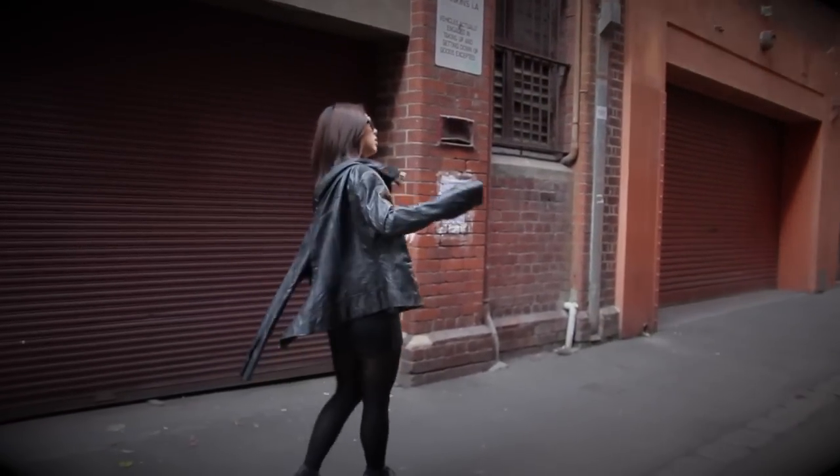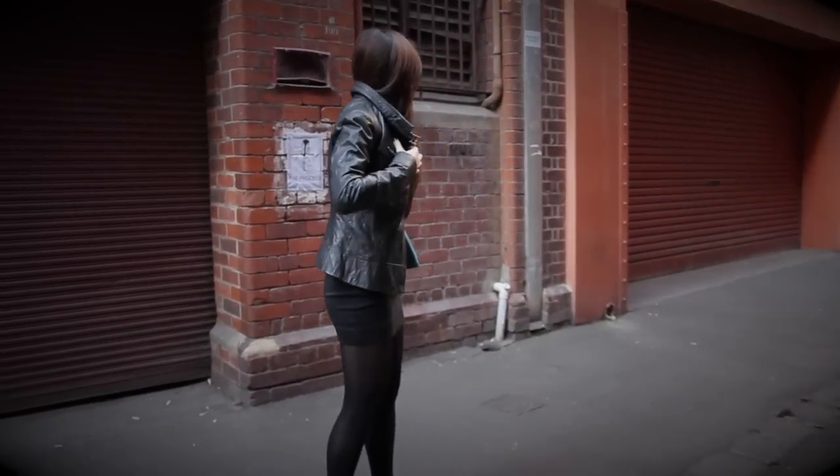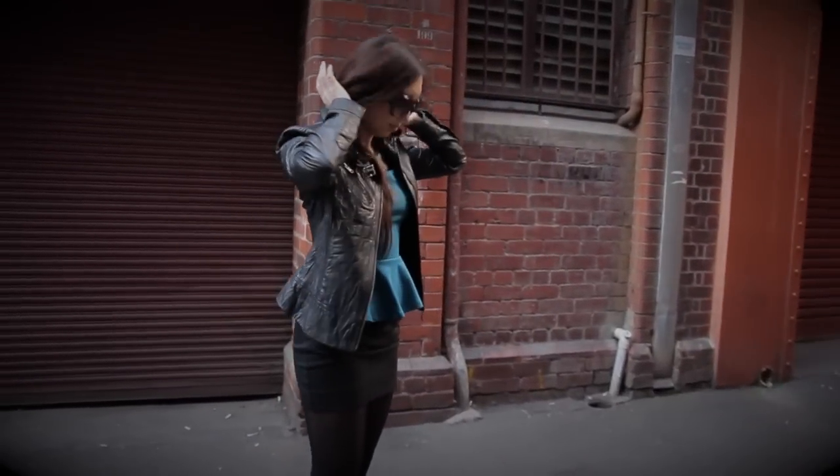So don't be afraid to try out this trend. It's the easiest to pull off and you'll instantly feel feminine and chic. Have fun with it.